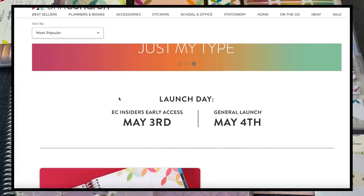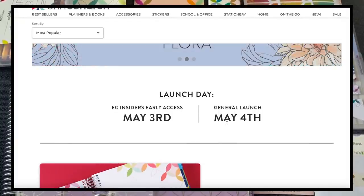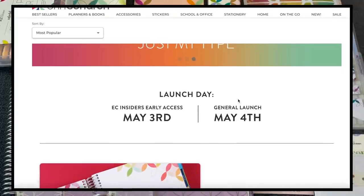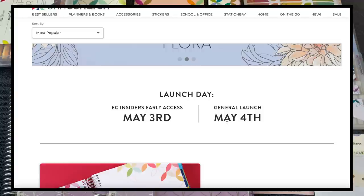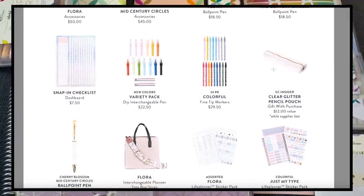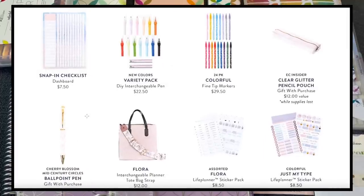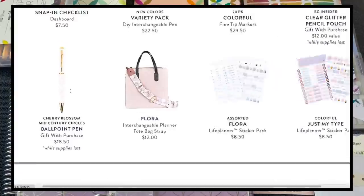If you're watching this you probably already know the launch dates, but just in case: for Easy Insiders it's May 3rd, and for the general public it's May 4th. I'll have a link in the description if you want to check out the website. The clear glitter pencil pouch is the gift with purchase for those who order on May 3rd while supplies last.